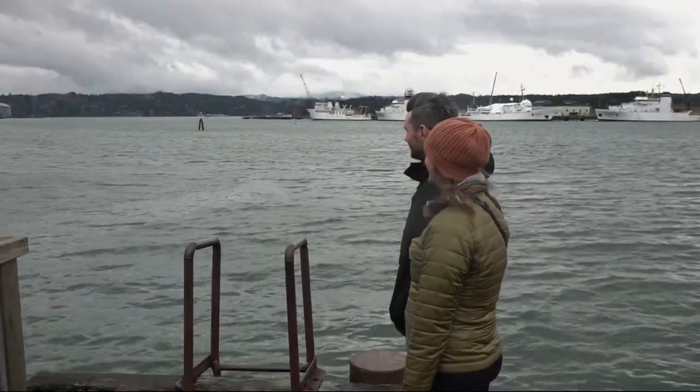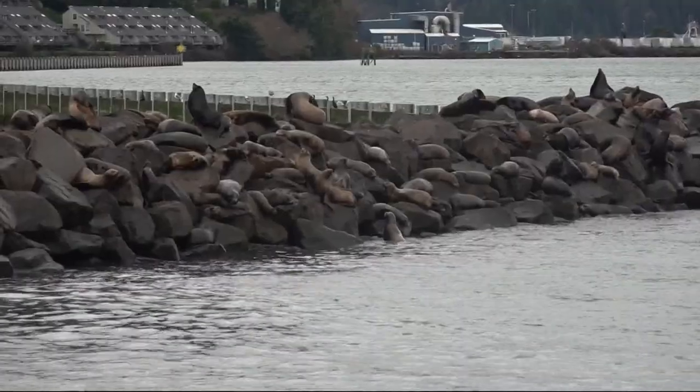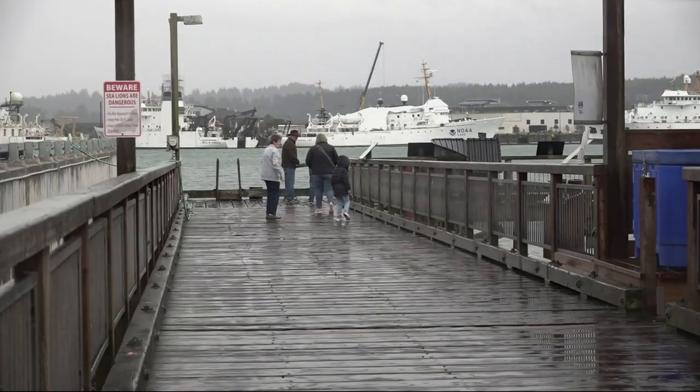Even on a rainy January day with broken docks and sea lions in the distance, tourists were still enjoying the views. One visitor said it started with the sound — they could hear it just while walking down the boardwalk and had to come check it out. And they're amazing.